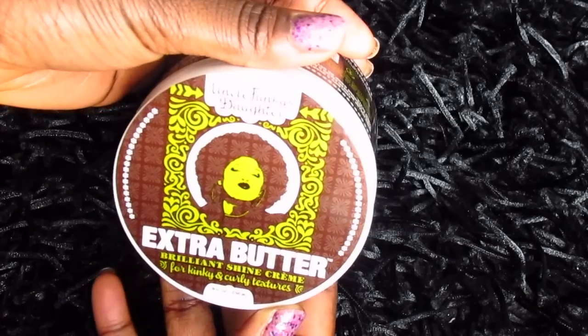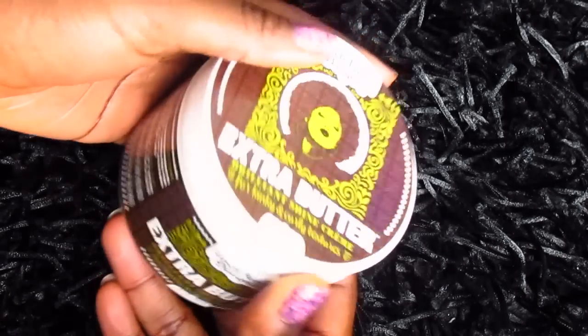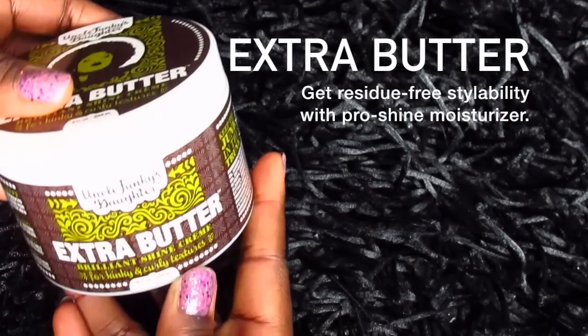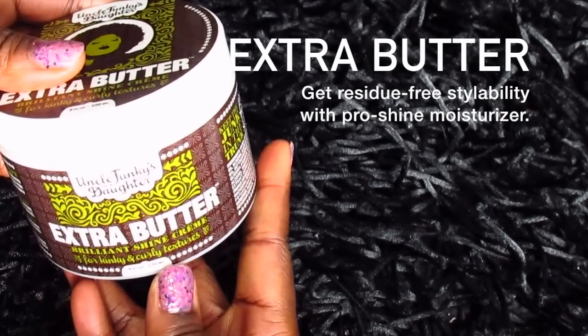The next product is called Extra Butter — I think this is kind of like a styling butter slash moisturizer. It says to emulsify a quarter size dollop between palms and apply evenly through damp or dry hair, then style. So this is just a moisturizer.